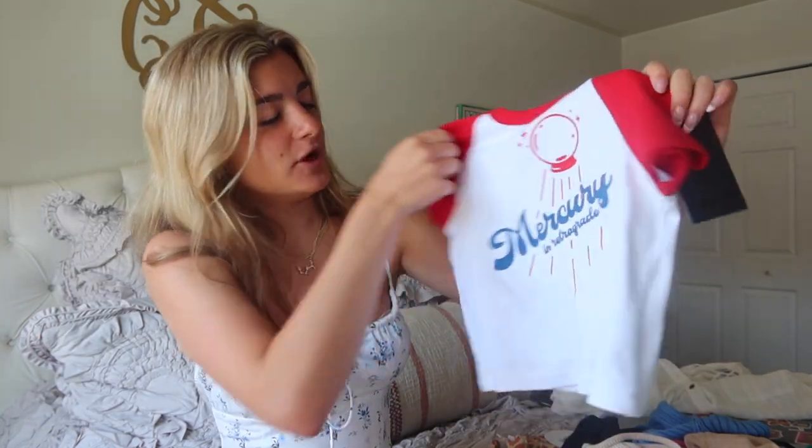Another kind of baby tee I got is this one — I feel like so many people have it and I had to hop onto the trend. It's the Mercury in Retrograde tee. There's something about it that I really like. I'm not sure what it is — maybe it's the color or that I've seen it all over Pinterest.